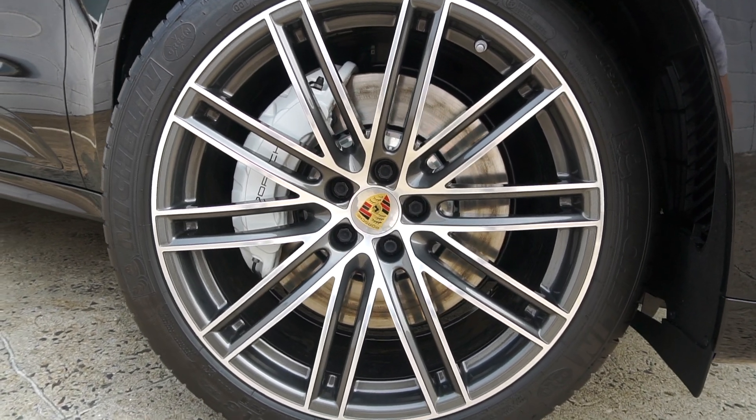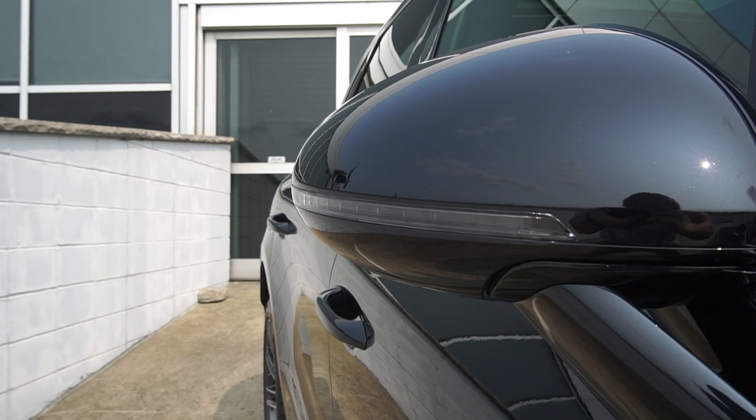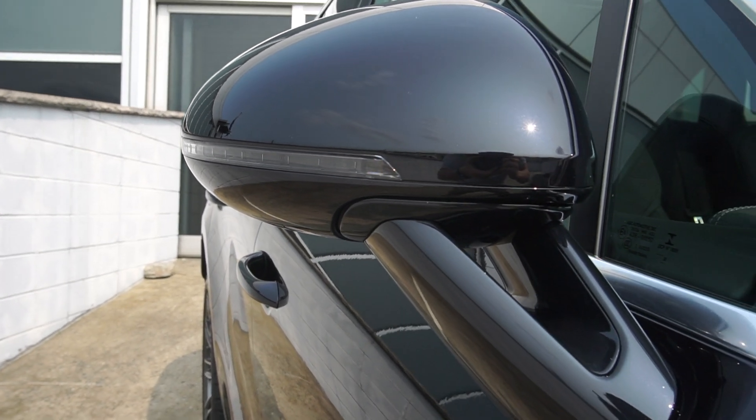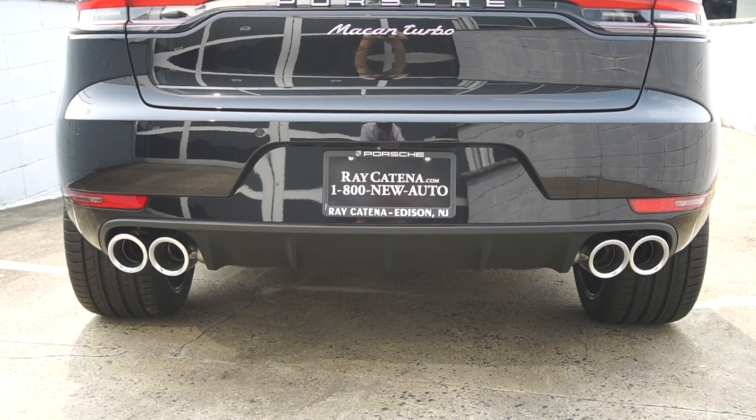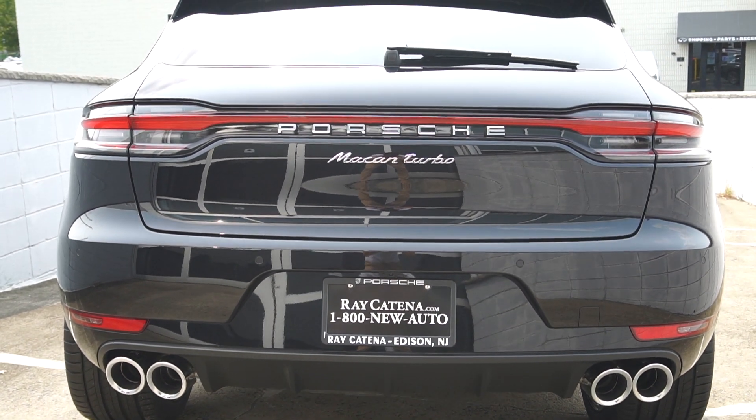The wheels on this car are 21-inch 911 Turbo design wheels. We have sport design mirrors which in the past were an extra add-on option. Coming around to the back we have quad pipe exhaust finished in a nice chrome.